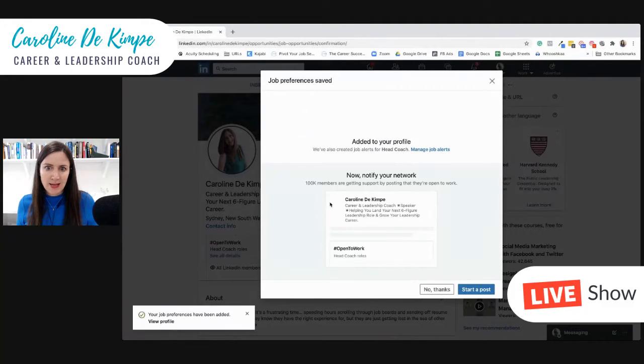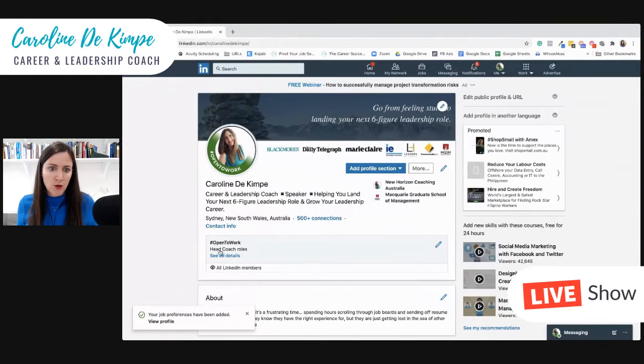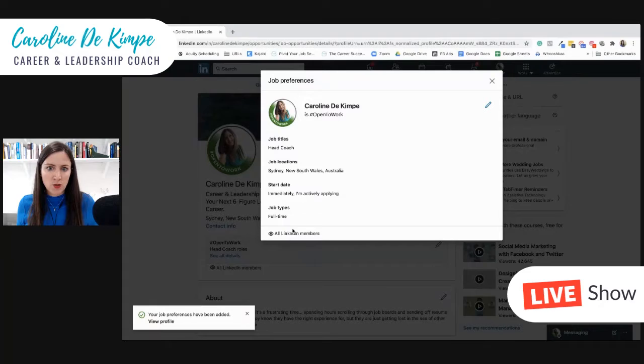You will see that green layout added to your profile, and also that you're looking for head coach roles. That's basically it — this is how it looks.